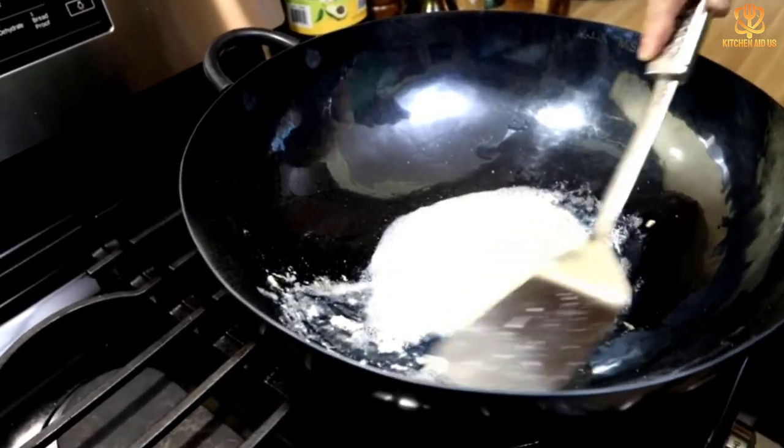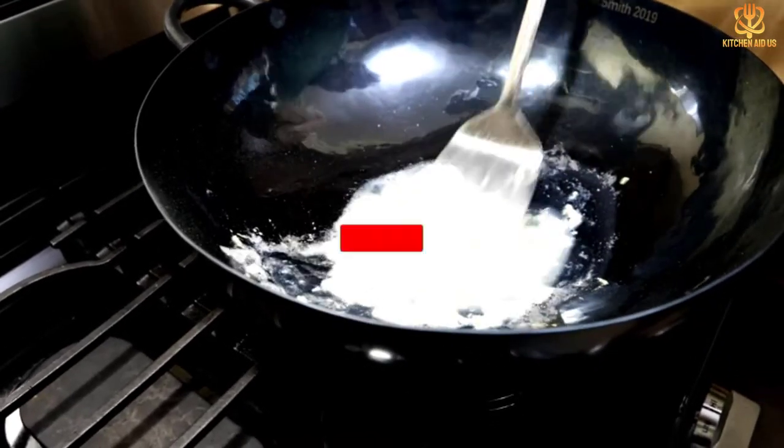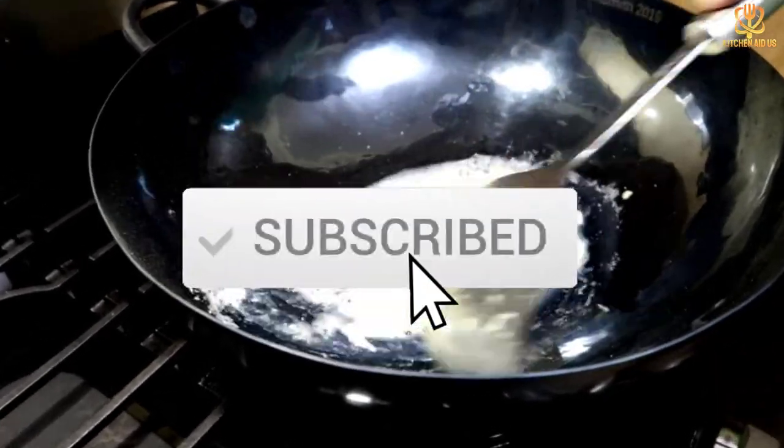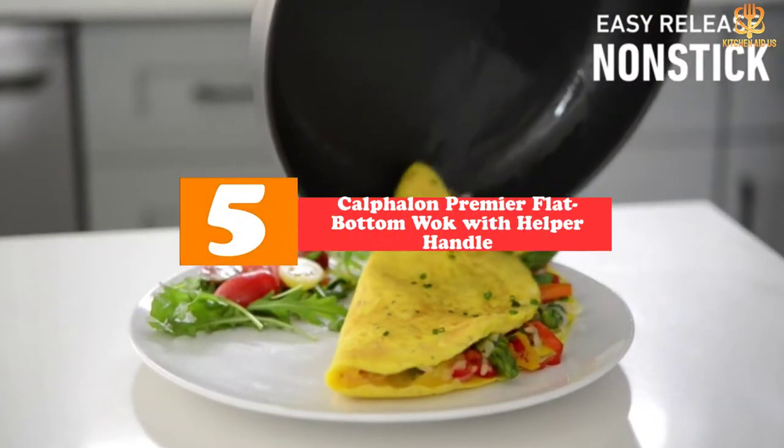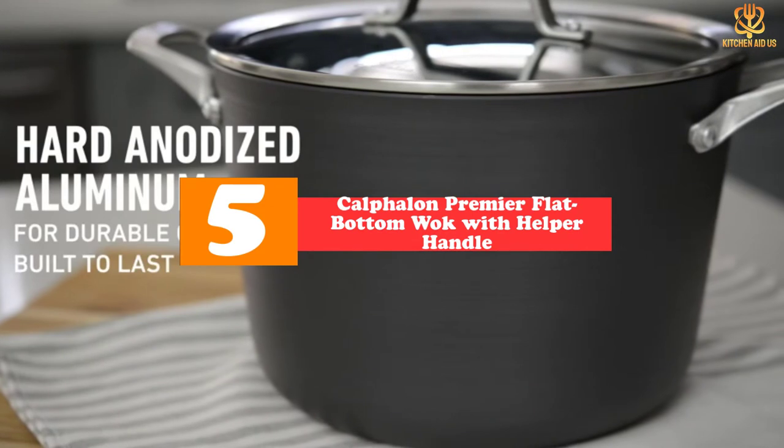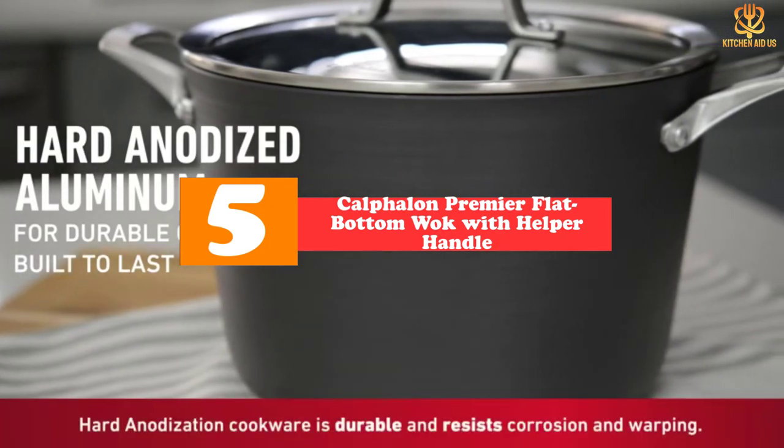Like the video, comment, and don't forget to subscribe. Now let's get started. Starting at number five, we have the Calphalon Premier Flat Bottom Wok with helper handle. This exemplary modern wok is a fantastic bridge for those trying to master wok cooking techniques, bolstered by the peace of mind of working with a non-stick surface.